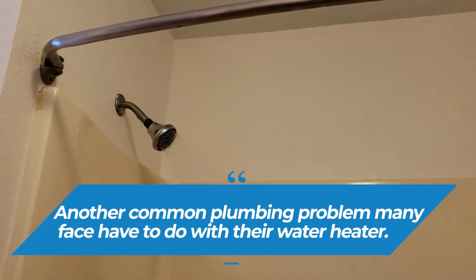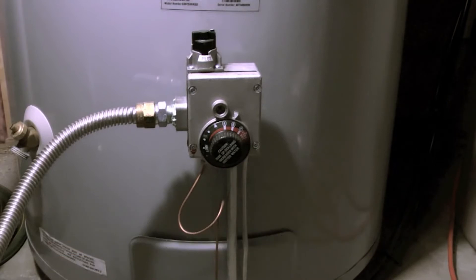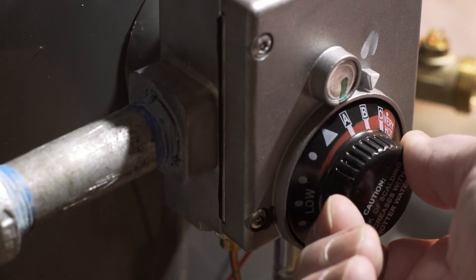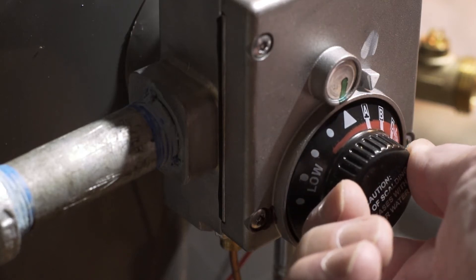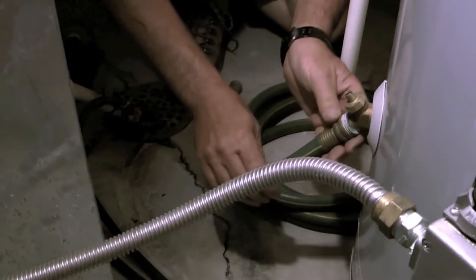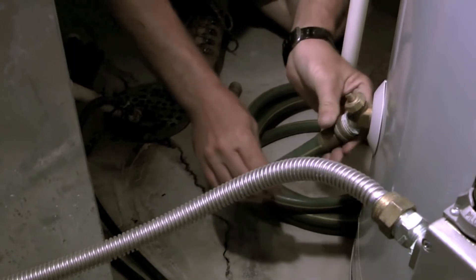Another common plumbing problem many face has to do with their water heater. After using it for a certain amount of time, deposits will have piled up, which ultimately causes the unit not to work. This is when you might start to hear rumbling noises from the tank. No need to worry, as you can fix this problem without assistance. First, switch off the water heater from the power source. Then, scrape off the mineral deposits and drain the colored solution with a pipe that you can attach to the base of the heater. That's how easy it is to flush a water heater.